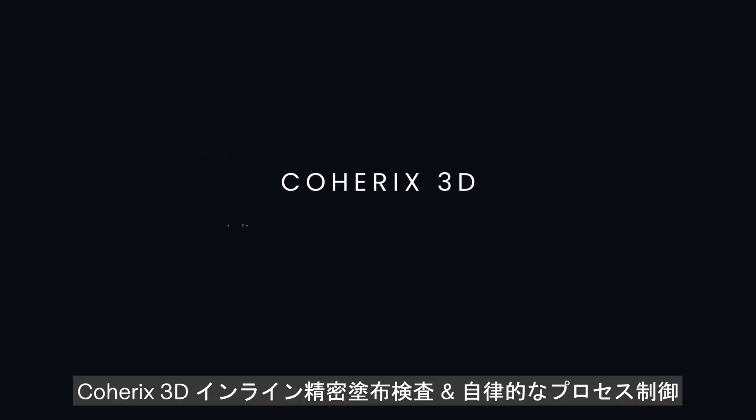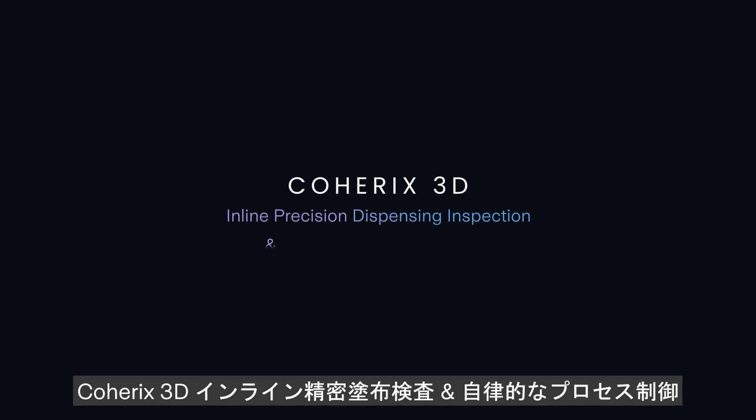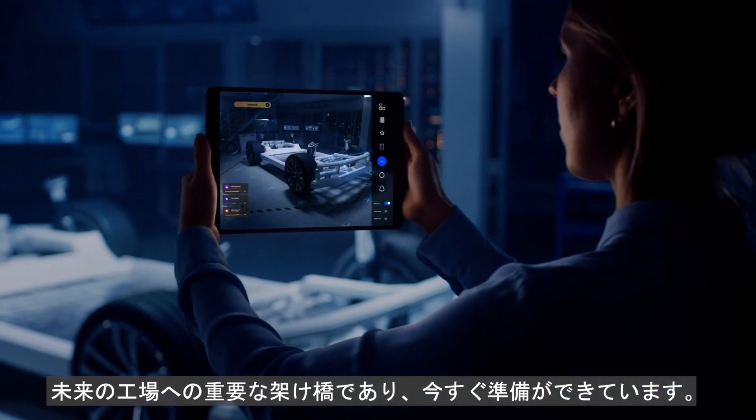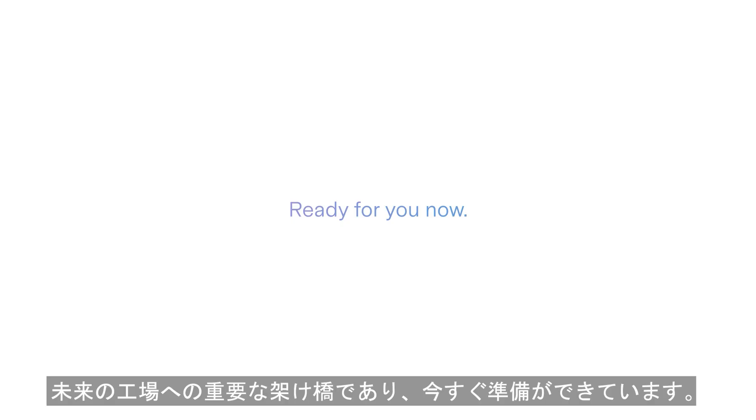Coherix 3D in-line precision dispensing inspection and adaptive process control. Seeing. Adapting. Learning. Trouble-free. Autonomous. AI-enabled. A critical bridge to the factory of the future, ready for you now.